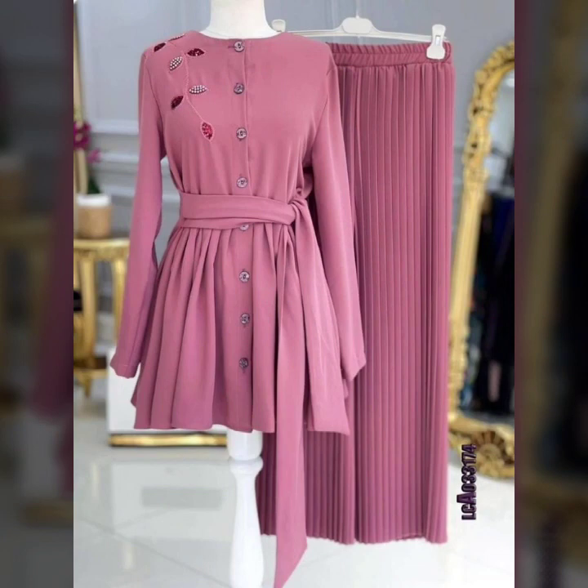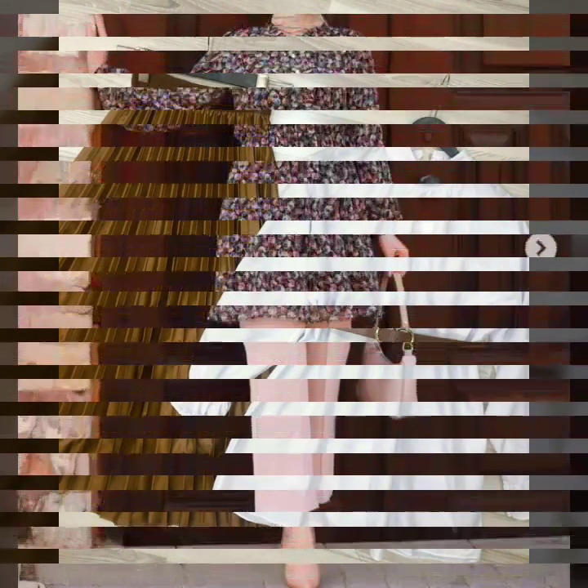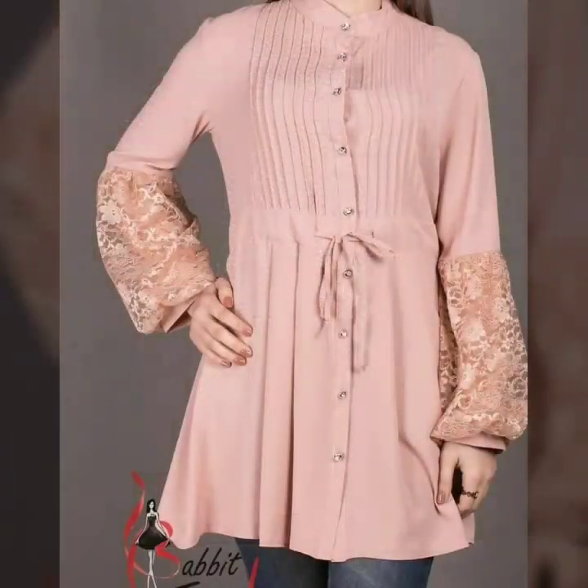All of these are designer tops — you will see peplum tops, knotted waist, belted waist, and fitted waist styles. It's a huge variety of designs. You can wear these beautiful peplums with pants, leggings, palazzo pants, or skirts as well.